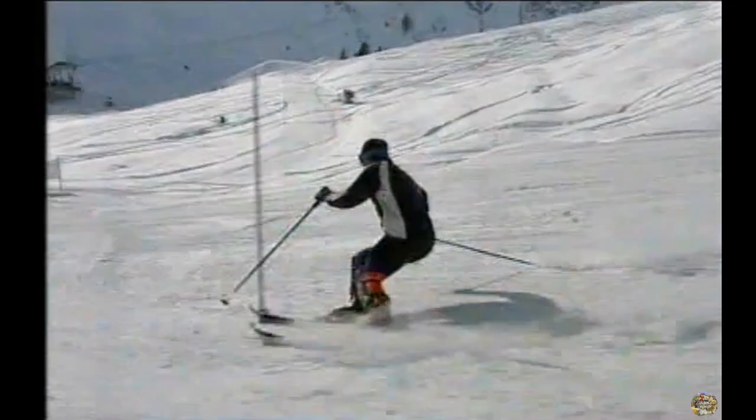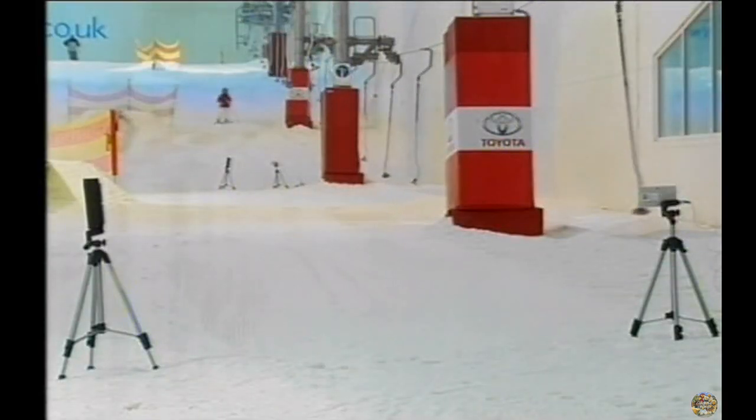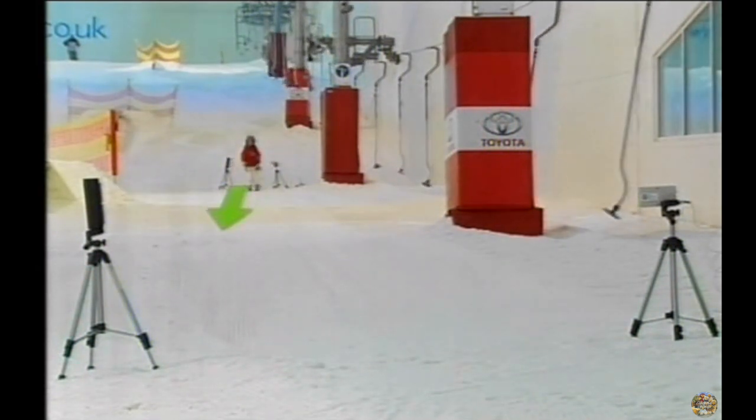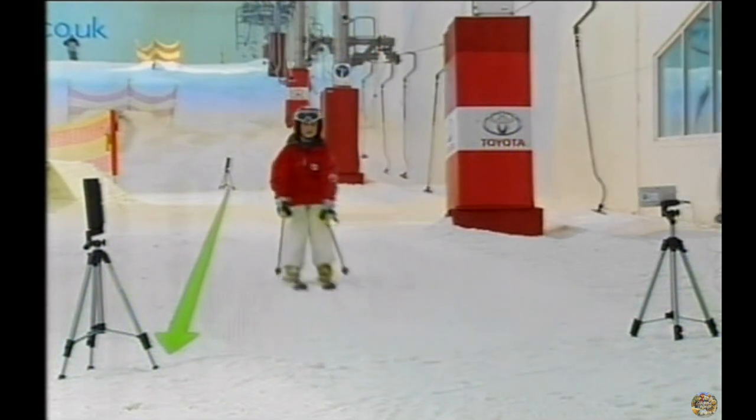But do they work? Now it's time to test them out against standard skis with wax and with no wax. The difference will be just a fraction of a second, so Peter uses two infrared beams linked to a computer. The time Hannah takes to go through these, for each pair of skis, can then be compared.